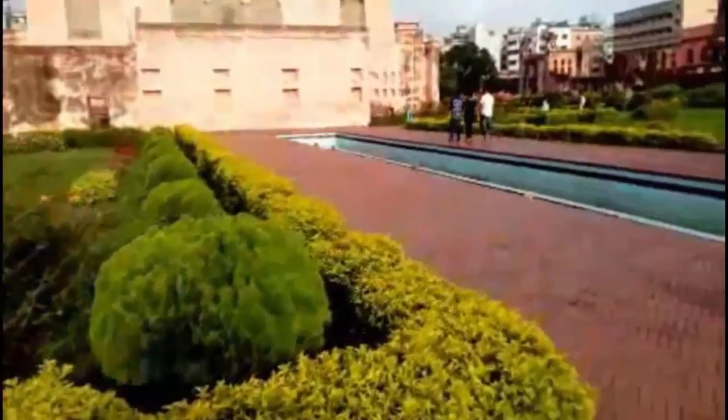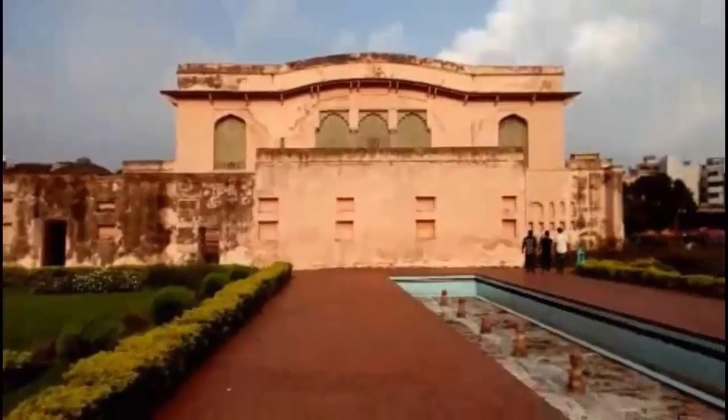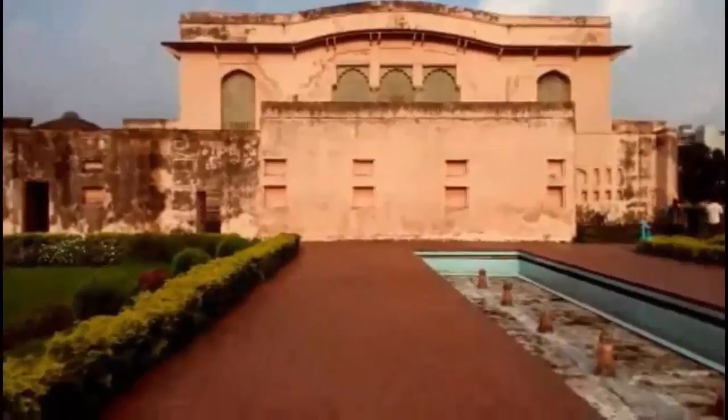The mosque was used for prayer at that time and is still in use. People are amazed by seeing this kind of royal art. Many Islamic art and royal designs are preserved there.